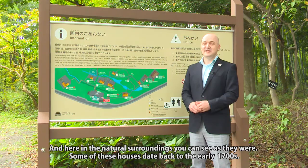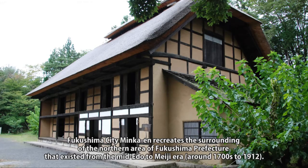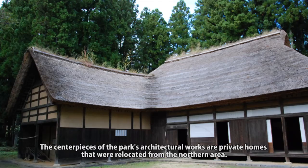Some of these houses date back to the early 1700s. Fukushima City Minka-En recreates the surroundings of the northern area of Fukushima Prefecture that existed from the mid Edo to Meiji era, around the 1700s to 1912. The park is about 110,000 square meters wide and landscaped with traditional structures, gardens and fields from that time.